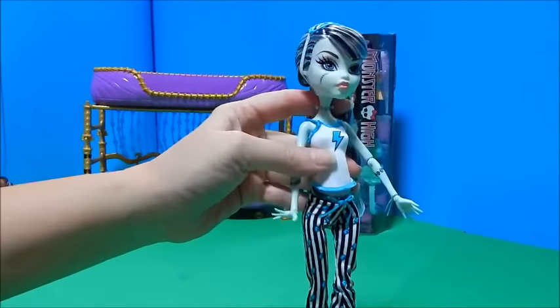She came with a really pretty aqua brush and here is her lantern. I love that as an accessory. Let's see if she can kind of hold it — that is awesome, totally awesome.